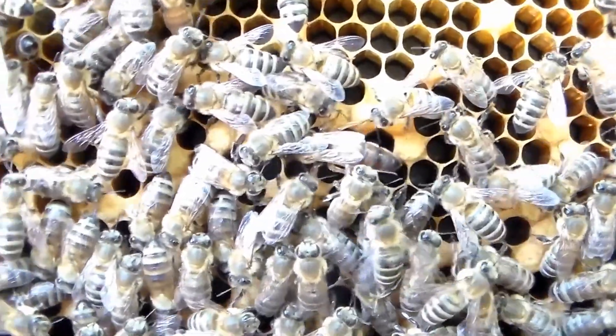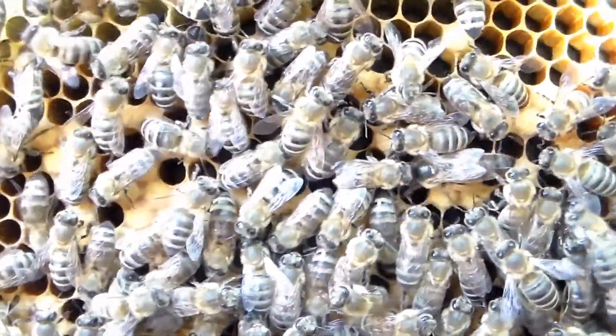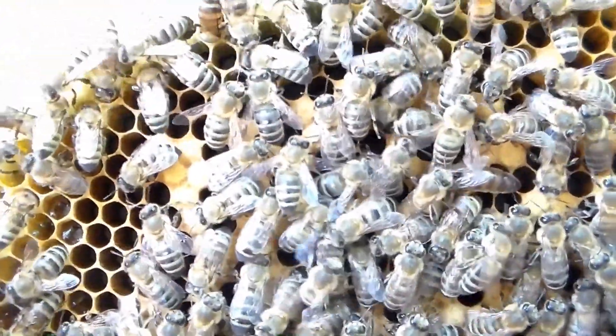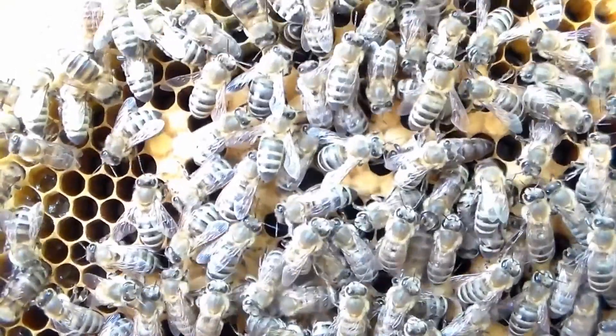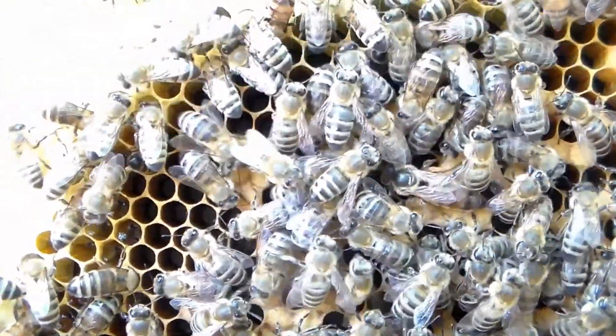I've pulled two splits off of her. She's last year's queen — I got her from them. She used to be marked green but it's all worn off now. I'm not going to mess with her. Probably next year will be her last year; she'll probably get superseded next year I would guess.